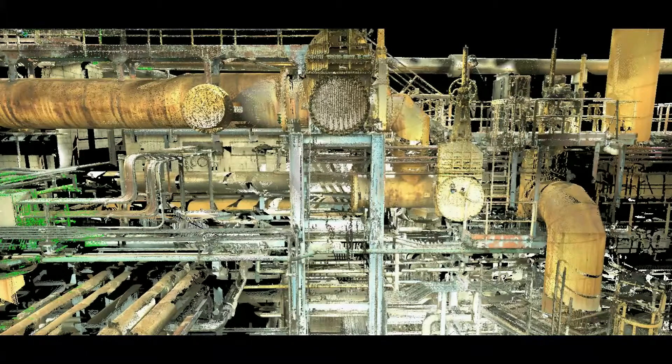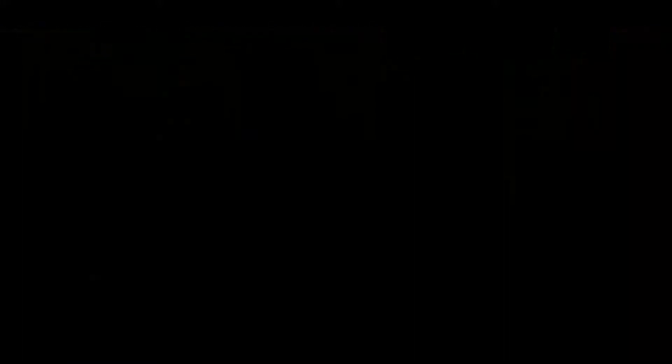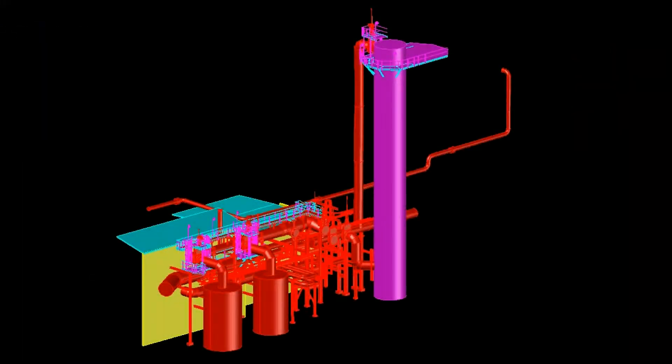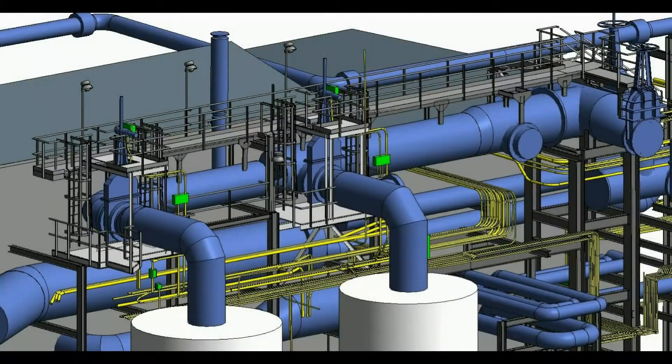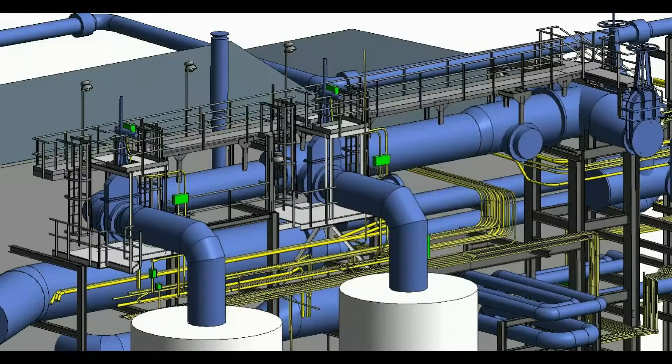One bit of advice: the sooner that laser scanning is used in construction or renovation projects, the more value the client will receive. First, the data or deliverables can be sent out with a request for proposal, allowing bidders to have more information about the project, leading to less unknowns and more accurate proposals. Second, this will also minimize or eliminate change orders associated with these unknowns, or not having accurate enough information for clash detection or prefabrication of expensive parts, and also eliminating schedule delays due to these field changes.